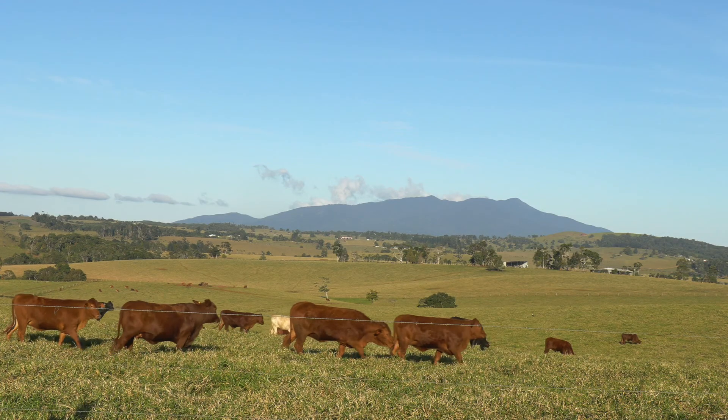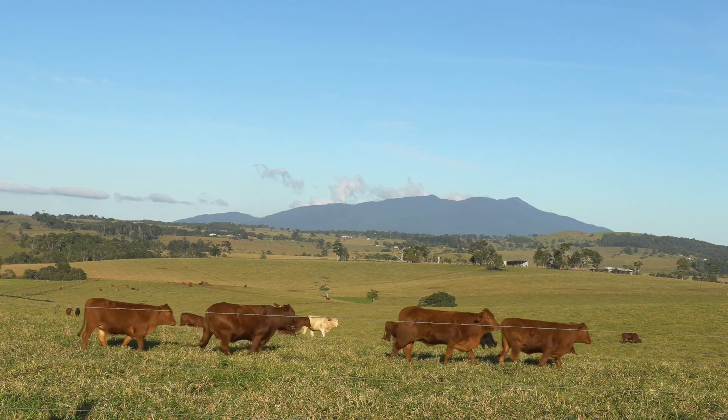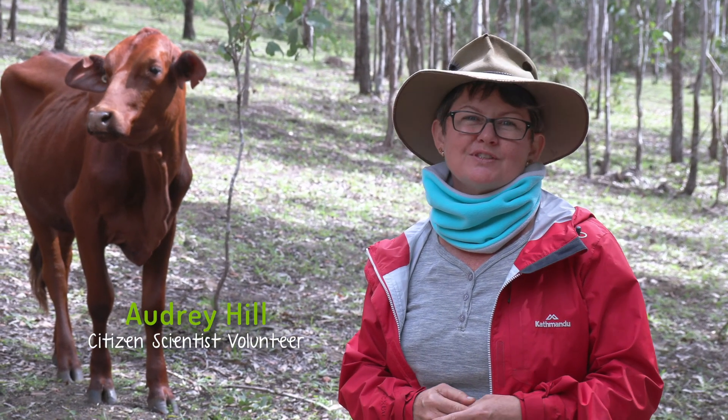Because of the way that fireweed impacts cattle, we've got to do what we can to ensure that we've got a livelihood in the future.